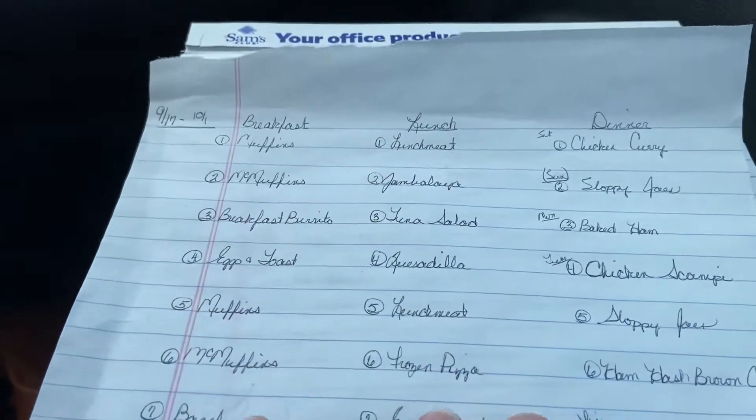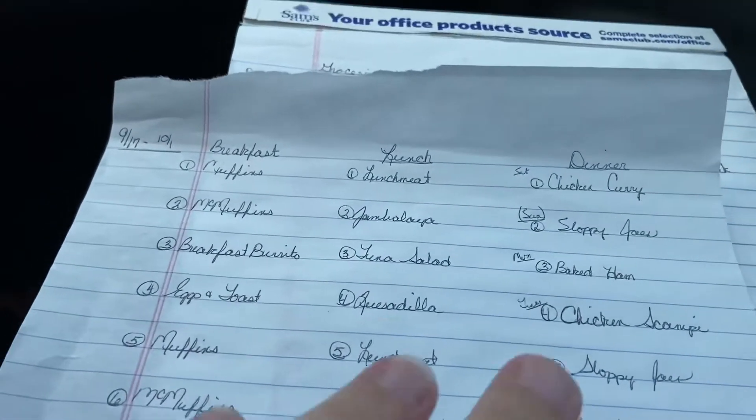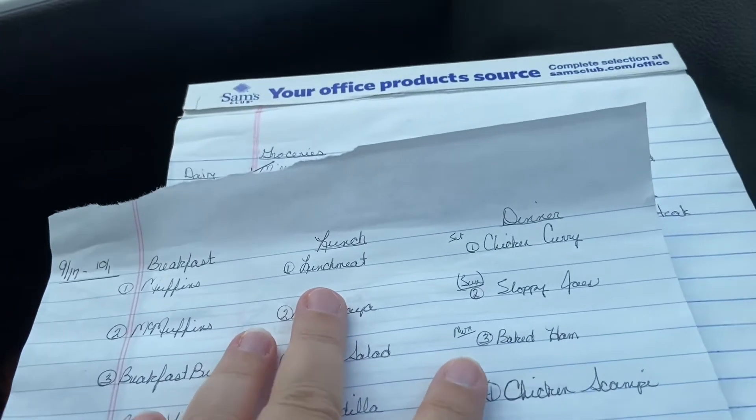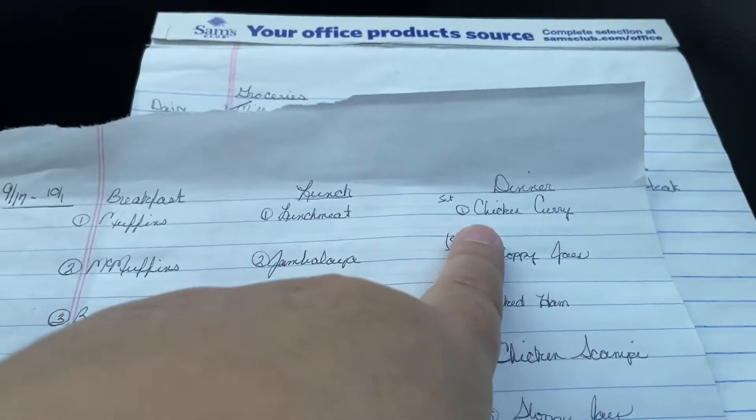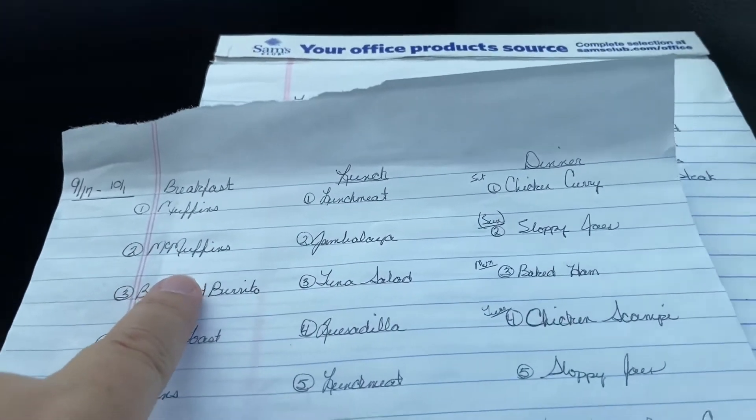For day one lunch we're going to have a lunch meat sandwich, carrot sticks, cheese sticks, chips — whatever goes well with a sandwich. Then for dinner that night we'll do chicken curry and rice.